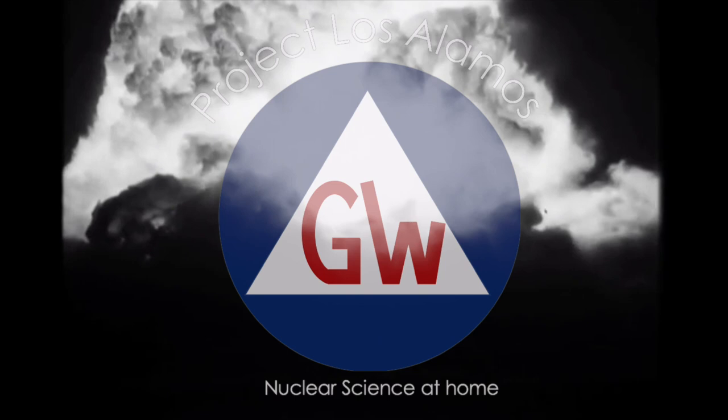Has the pesky government been testing thermonuclear warheads nearby? Had they been burying radioactive waste in your backyard? More than likely not, but do you know for sure? Unless you have a Geiger counter, you'll never know what's going on right underneath your nose. There's a lot to Geiger counters. Let's begin with the history.